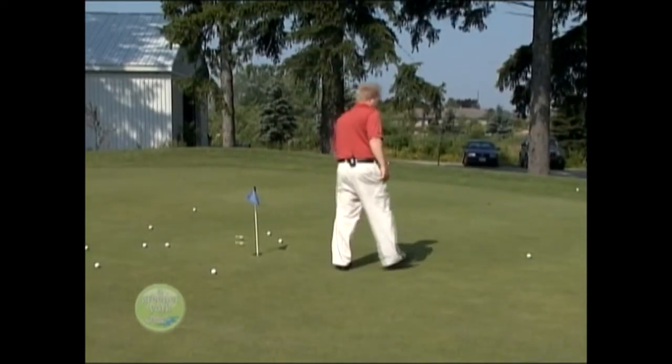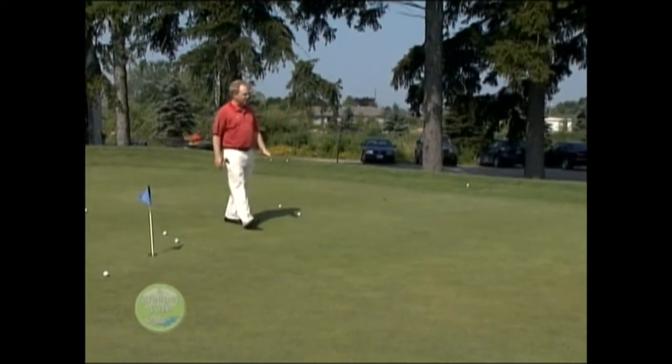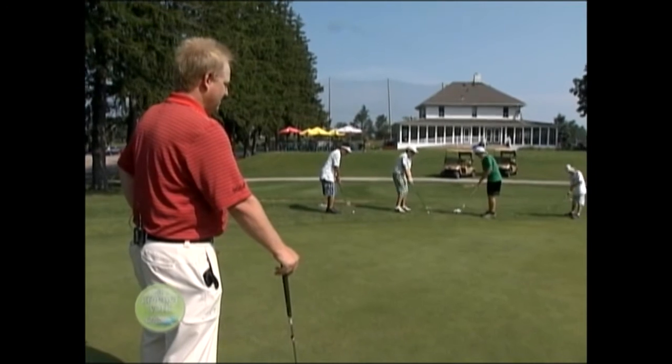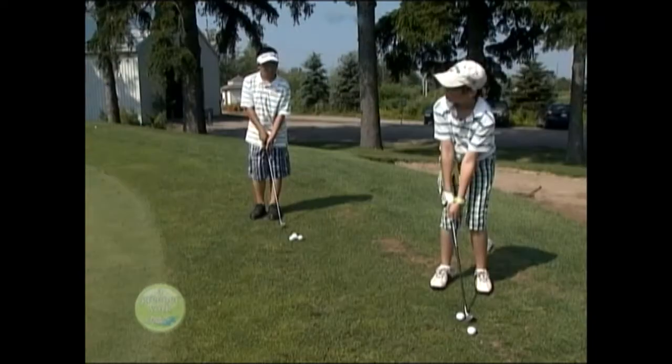As part of the outreach and education component, Bathurst Glen has implemented an environmental studies program into their junior camp. Golf Canada National Coach Henry Brunton says he believes this is the only golf course in Canada to be doing so, and hopes other golf courses will follow their example.